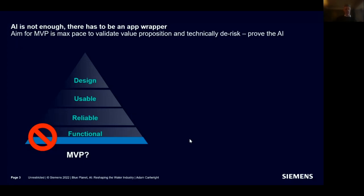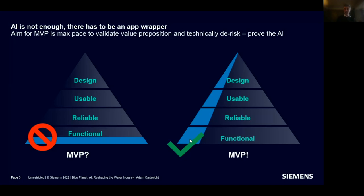AI is necessary but not sufficient — ultimately you need to wrap it in some kind of application. That means the insight from the AI is usable by users, can be reliably delivered, and is designed to fit into the overall IT and OT architecture you operate in. A minimal viable product is not just about functionality; it must also consider usability, reliability, and overall design.